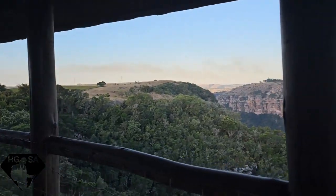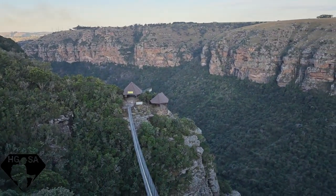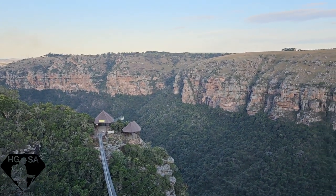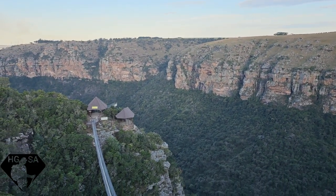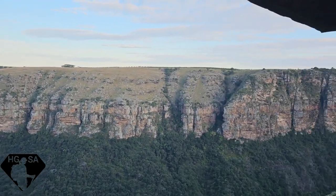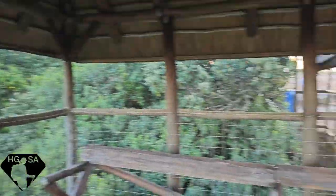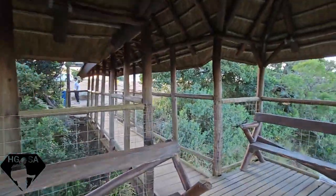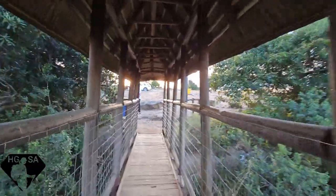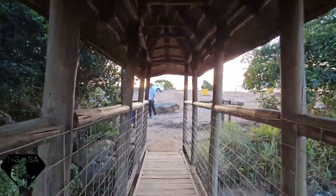There's a little viewing deck and this leads to the famous 80-meter suspension bridge at Lake Eland. This bridge was built in 2004 and was actually put up by the owners of Lake Eland, Trevor and Eric Dunstan — very interesting men who were very hands-on in the whole construction of this place.